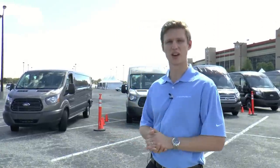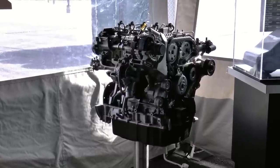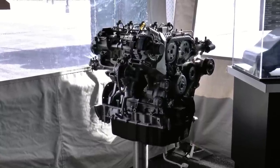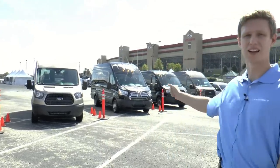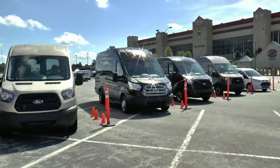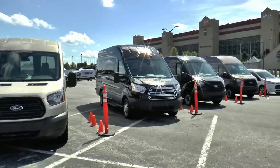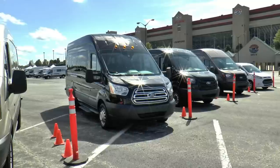Then there's our 3.5 liter EcoBoost engine, the same as we put in the F-150. With that engine you have up to 400 foot-pounds of torque, so you can tow 7,500 pounds, and it has the best in class torque for any gas powered commercial van out there. Our high roof van has best in class cargo capacity of 487 cubic feet, which compared to the largest Econoline is a 75% increase in cargo capacity.